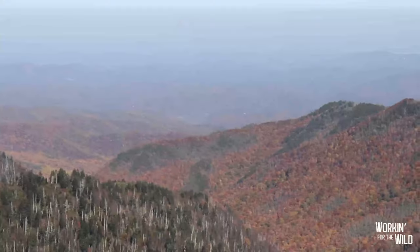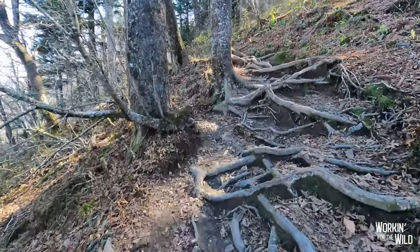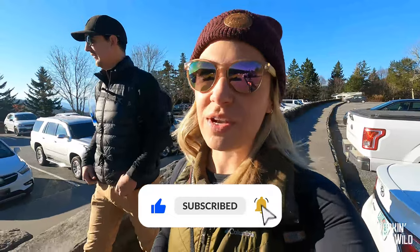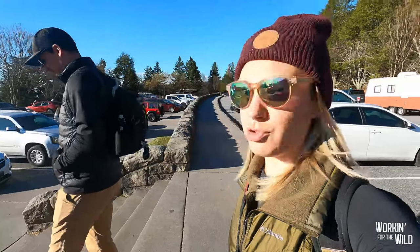It's a bright and sunny morning here in Great Smoky Mountains National Park. We're checking out the Charlie's Bunion hike this morning, which is a portion of the Appalachian Trail. It's eight miles roundtrip, about 1800 feet of elevation gain. It's rated as moderate, but 1800 feet of elevation gain is no joke.